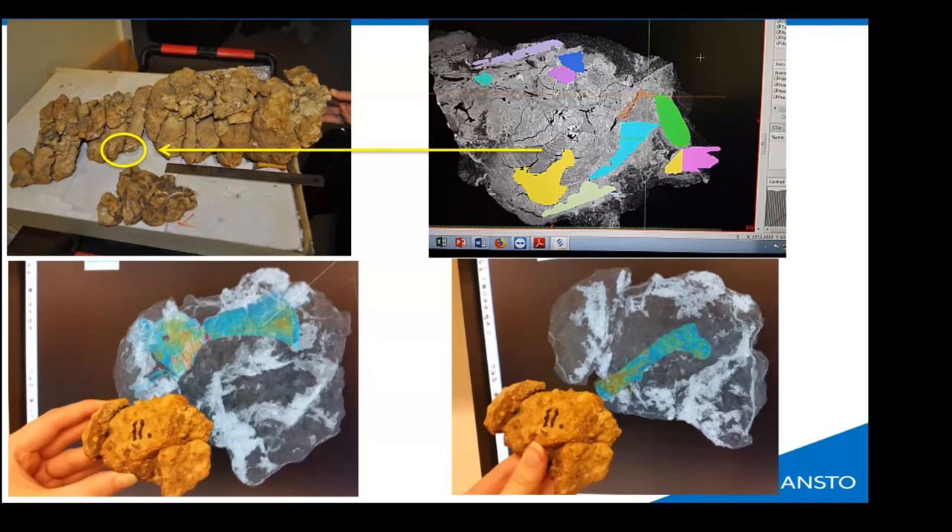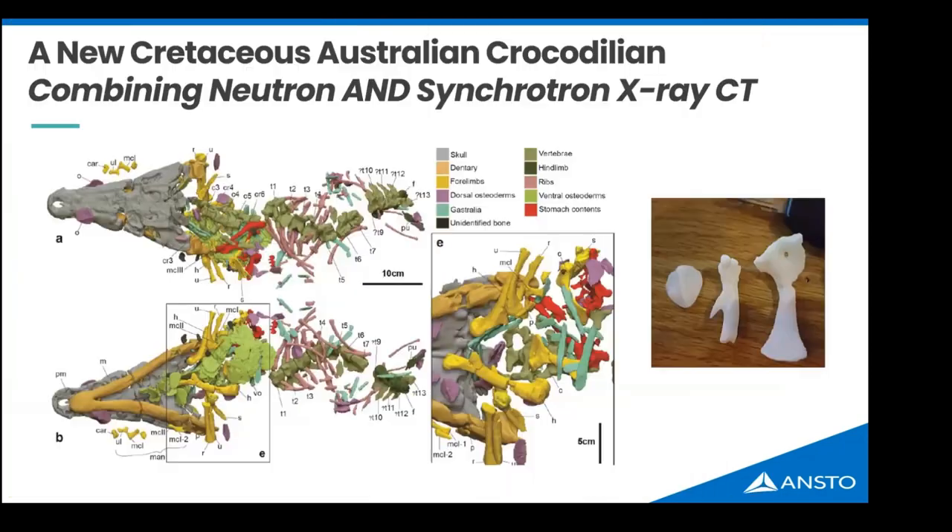We CT scanned that palm-sized rock and found 42 tiny bones within it. We discovered it contained crocodile skin, the shoulder, and — more importantly — a bone on the bottom right that looks like a chicken bone with a notch on the end, diagnostic for a dinosaur bone. I called the museum and told them I was visualizing a dinosaur leg bone, which they didn't believe at the time. It took a few years of concurrent synchrotron and neutron imaging of the entire fossil to resolve what was happening.